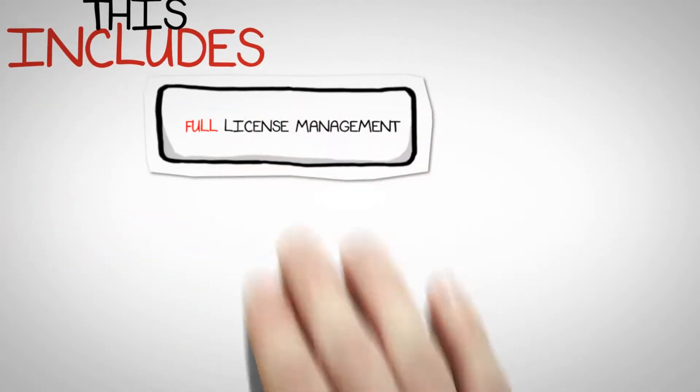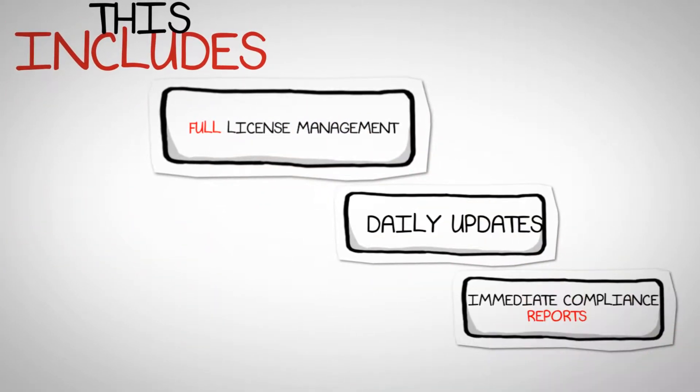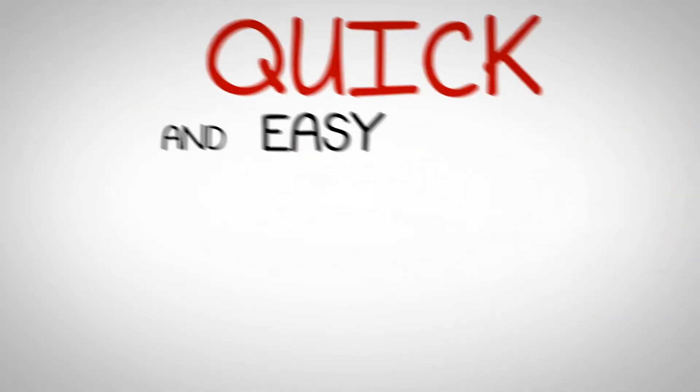This includes full license management, daily updates, immediate compliance reports, and quick and easy installation.